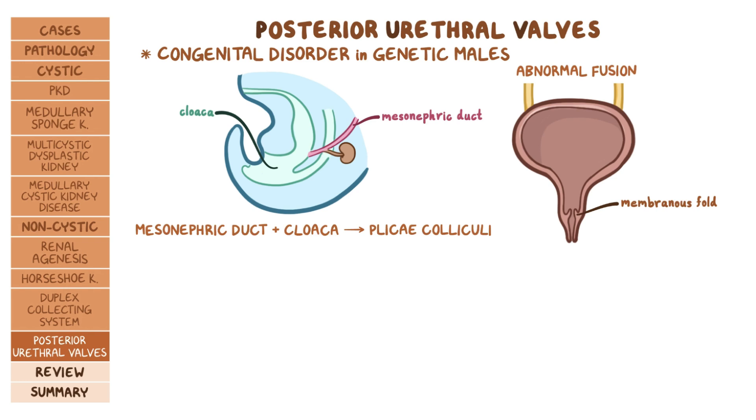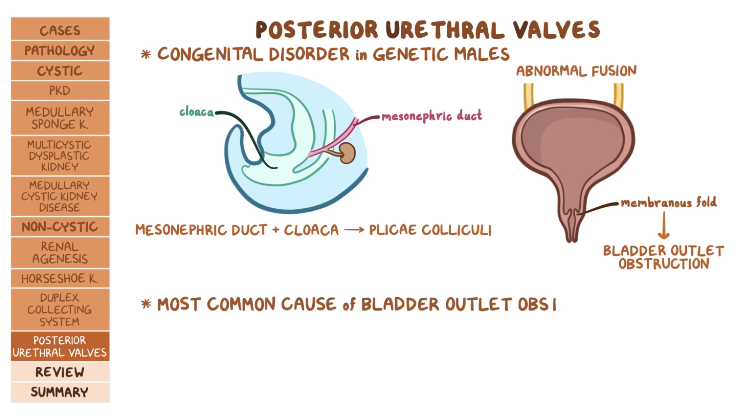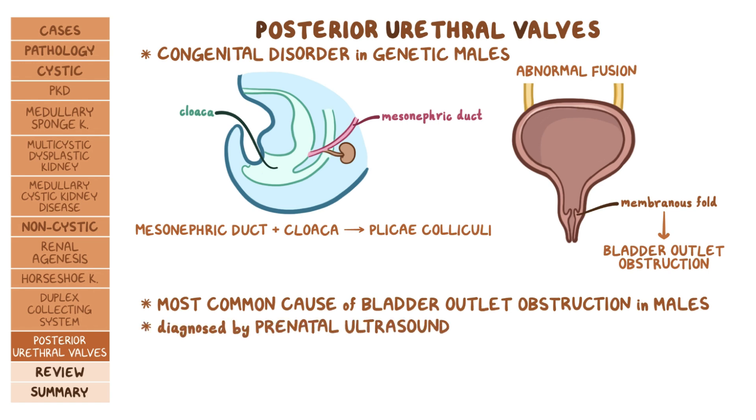These membranous folds obstruct the posterior urethra and cause bladder outlet obstruction. PUV is the most common cause of bladder outlet obstruction in males, and it can be diagnosed by prenatal ultrasound, which can show a dilated bladder, thickened bladder wall, and bilateral hydronephrosis.